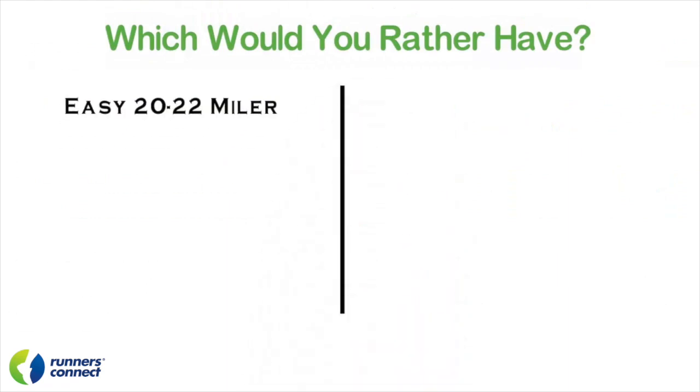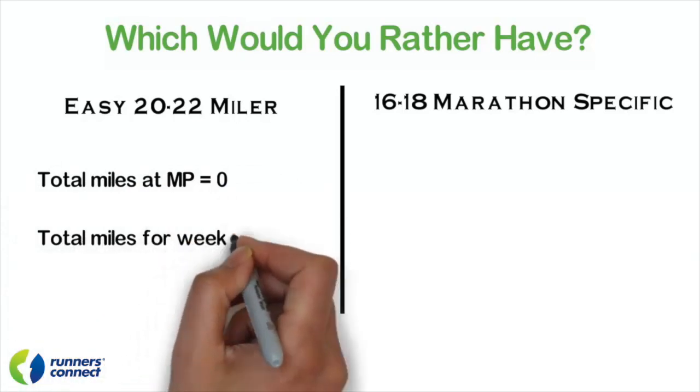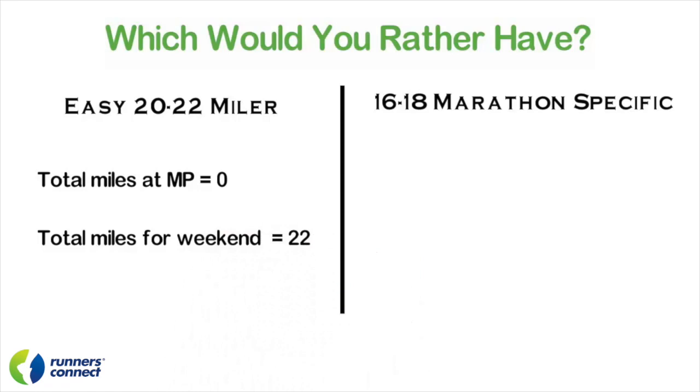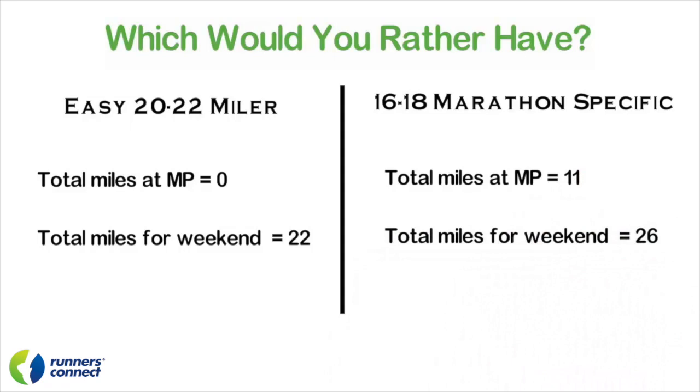For the traditional 20 to 22 miler, you'll get zero total miles at marathon pace. And if you follow a traditional schedule — which usually asks you to take the day before the long run off to rest up — you get just 22 miles for that entire weekend. However, when you implement a steady run paired with a marathon-specific long run, even though it's shorter, you're going to get 11 to 14 miles at marathon pace and 26 total miles for the weekend. Moreover, you'll actually recover from this faster, so you can do another marathon-specific workout in a few days, and you're going to reduce your injury risk.